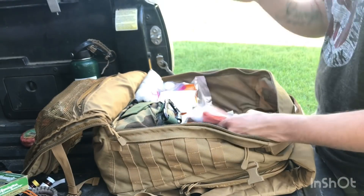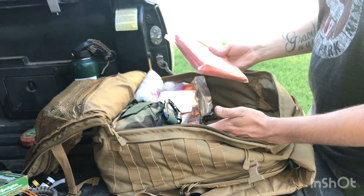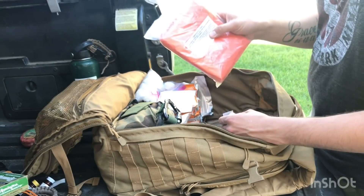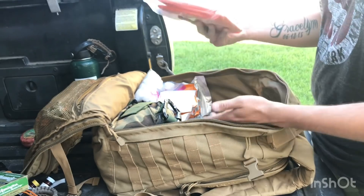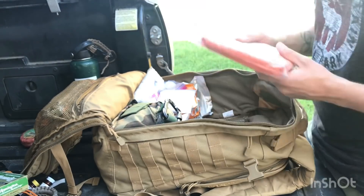I have a tent on the roof of the truck but also carry a tent inside — a two-man tent, and a four-man tent on the roof. Always planning for the worst, I also have an emergency shelter in this bag. If we get away from the truck, I can throw up a quick shelter for my family of four.